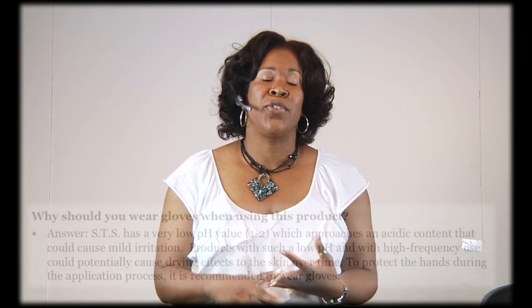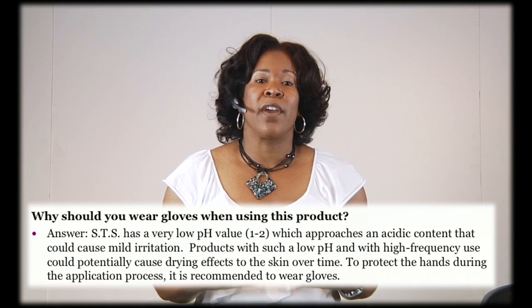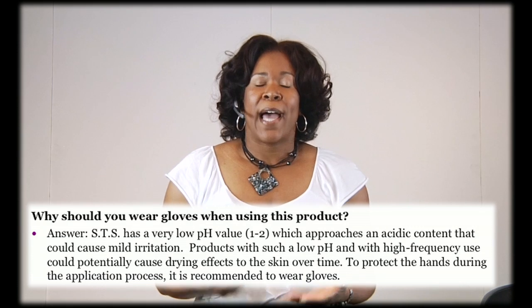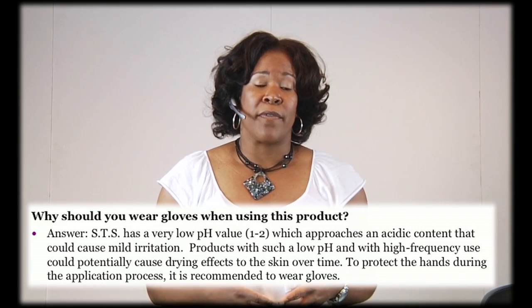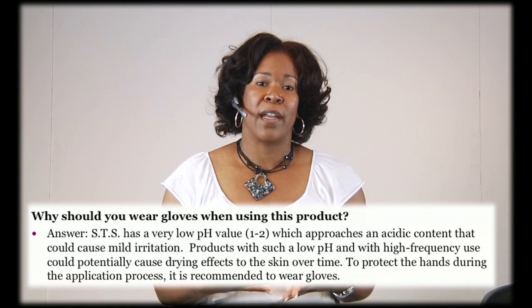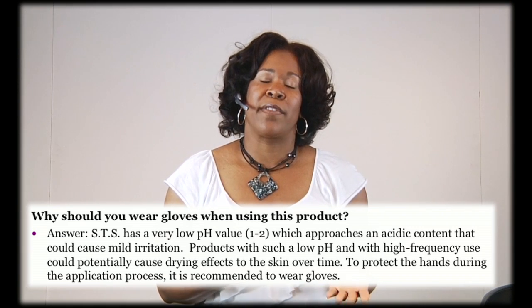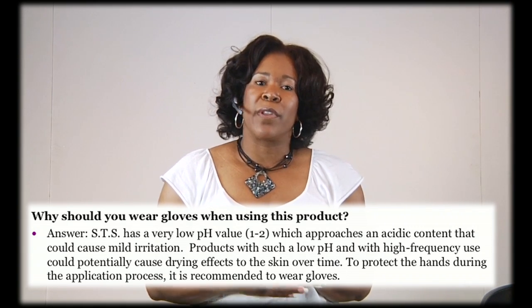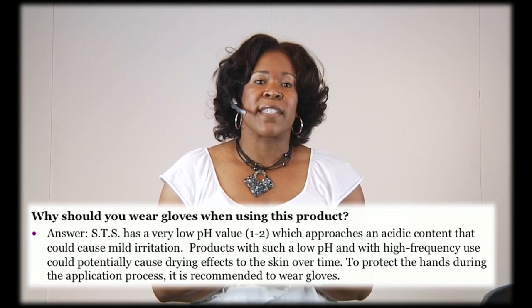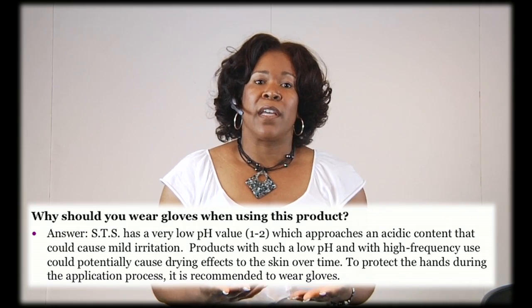Both the transitioning mousse and the elongation mousse are only one to two on the pH scale, so we know it is acidic. When we apply the product, we will use gloves — the only reason is because it is an acidic product. Think about lemons: if we always worked with lemons all day, we would find that our skin would become a little dry, a little irritated possibly. That's why we want to wear the gloves.